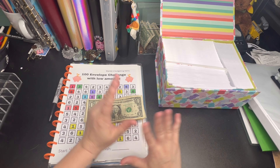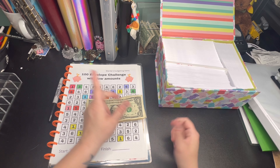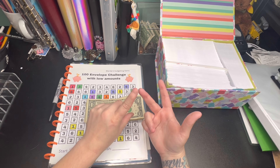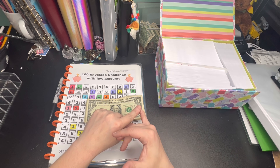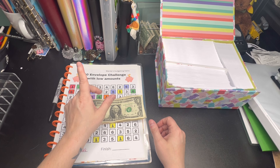If you are new to my channel, welcome. My name is Amanda. I'm 35 years old. I live in Oregon. I'm an all-cash budgeter. I do cash stuffing, sinking funds, and savings challenges, all on a low income. If that's something you're interested in, please hit that subscribe button.